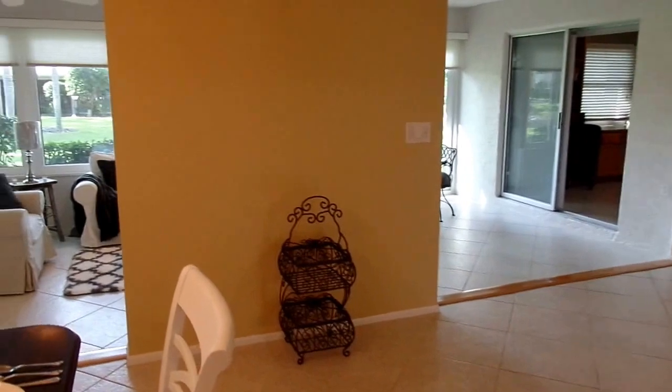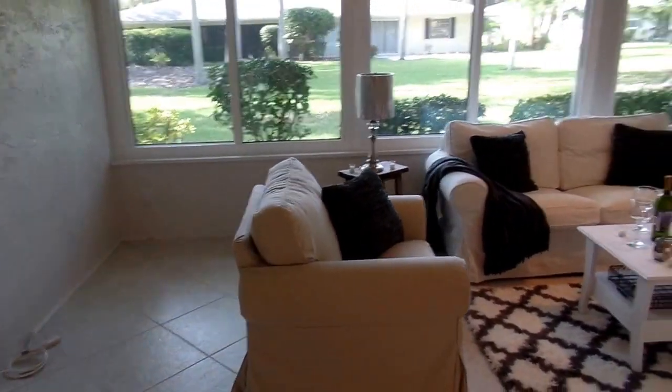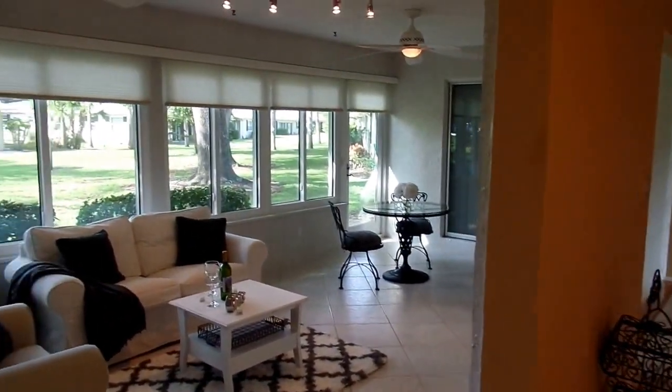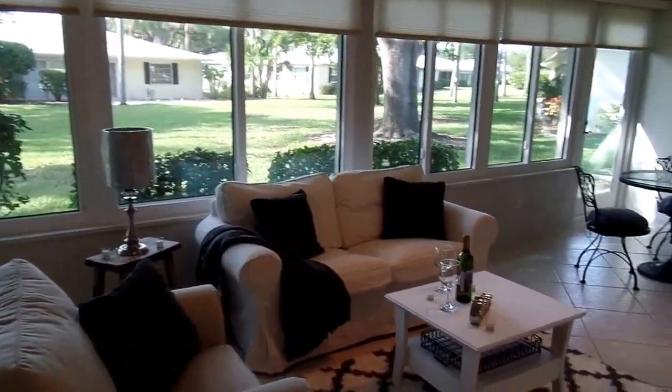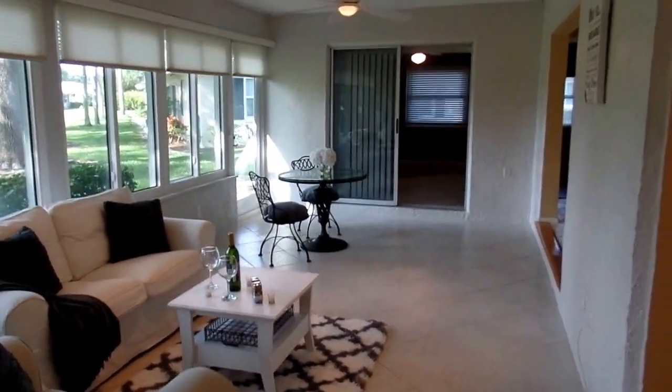The owners have converted their lanai into additional living space. They've taken out the sliders in both spots, and this was permitted. There are also hurricane-impact-resistant windows throughout.